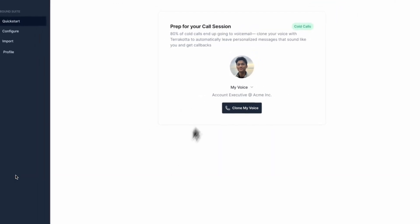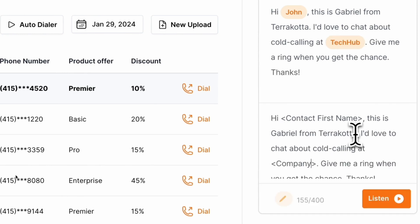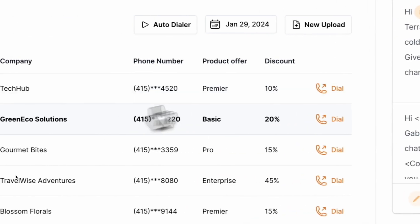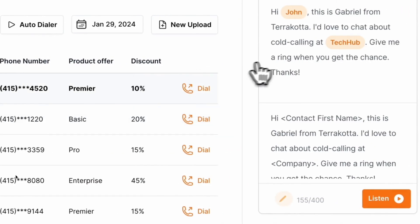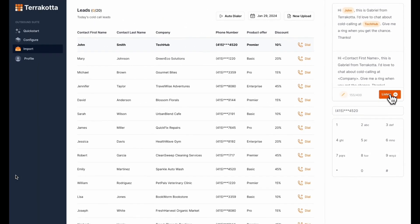In the demo, the AI clone voice says: 'Hi John, this is Gabriel from Terracotta. I'd love to chat about the work you're doing at Tech Hub — give me a ring when you get the chance. Thanks.' This demonstrates the personalized voicemail that gets left automatically using the cloned voice.